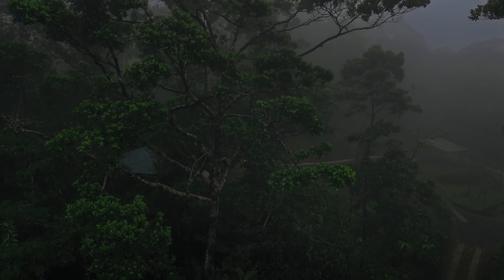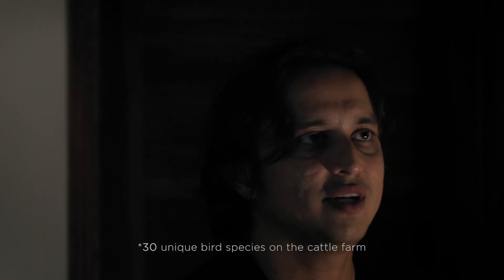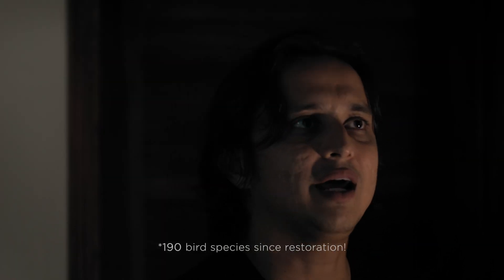A lot of the biodiversity we just lost in the cattle pastures. You can see it here — we probably had around 30 birds back when it was a cattle pasture, and we have around 180 right now.